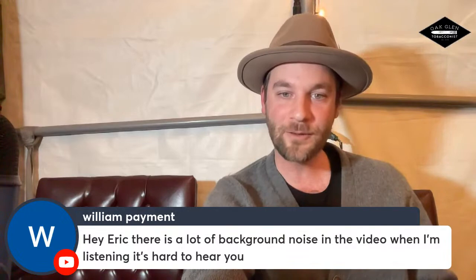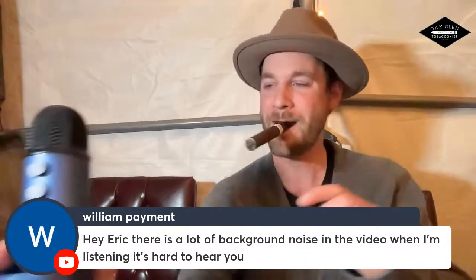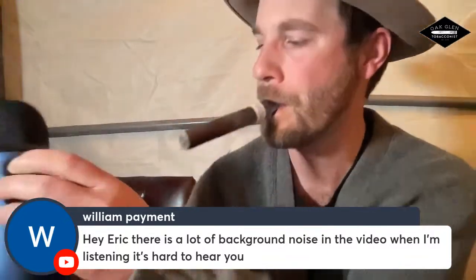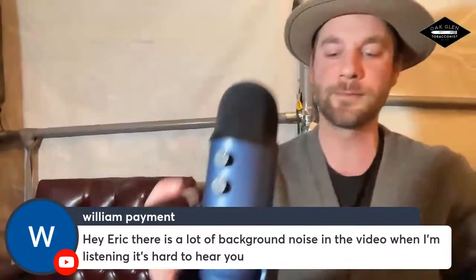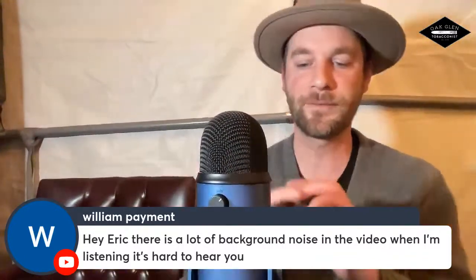William mentions there's a lot of background noise making it hard to hear. I'm going to move the mic a bit closer. Let me know if that helps — thumbs up if it works. We have a lot of people enjoying the Silver Blaze right now. Audio is much better now.